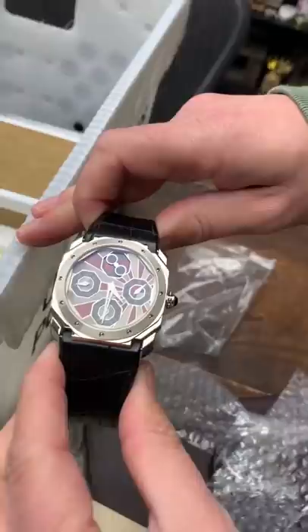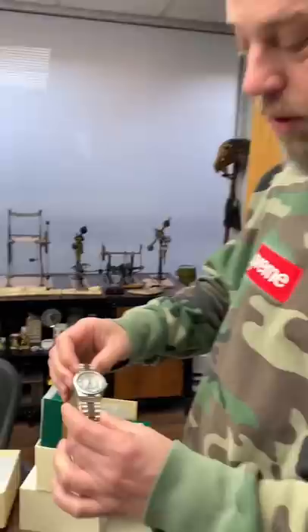Two-tone Daytona, white dial. This is the white gold version — these are even rarer. The carousel dial and the baguette bezel. This is the first time I'm seeing the white gold.